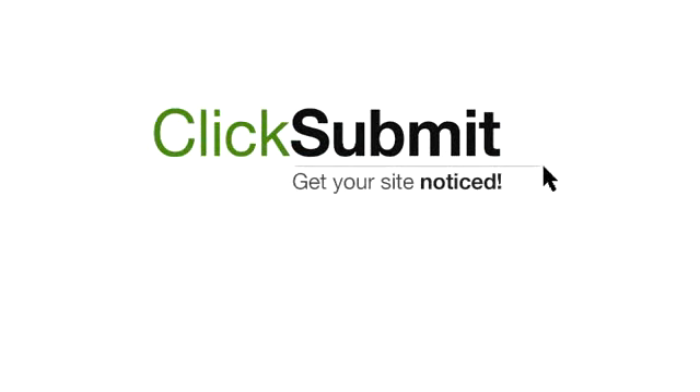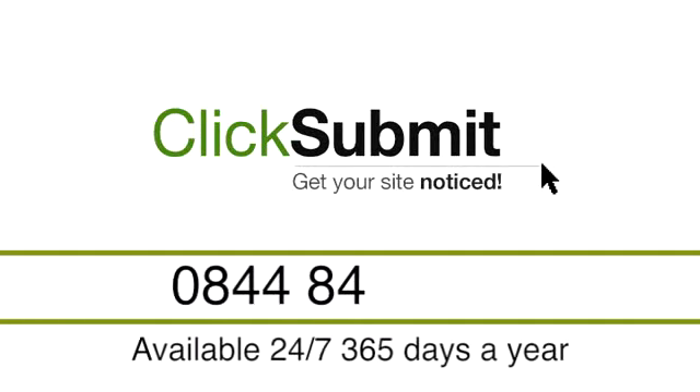Thank you so much for taking the time to consider Click Submit. And if you have any questions, please don't hesitate to get in touch.